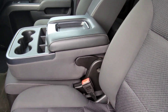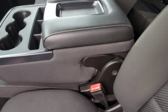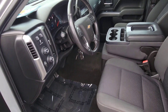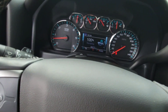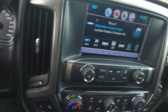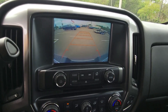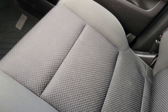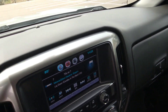It has 40/20/40 seats so you can fit six people in this truck. The front seats are in good condition as well. Center console is in good shape — not cracked at all. Four-wheel drive controls, automatic headlamps, cruise control, Bluetooth, dual-zone climate control, heated seats, and backup camera. All the plastic up here is in good condition.